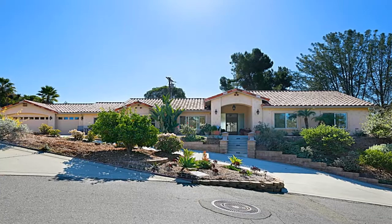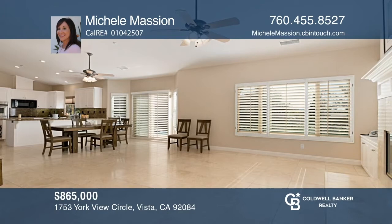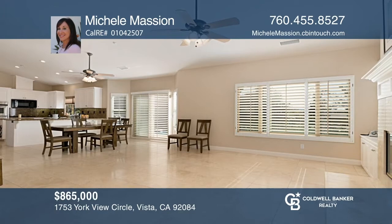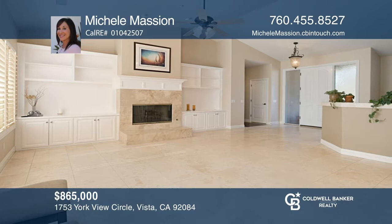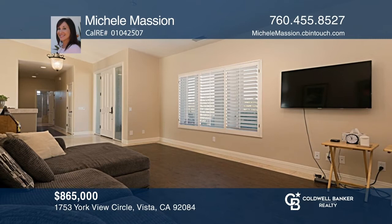In less than 48 hours, an offer was accepted on this fabulous home, and it is now under contract after having showings every half hour. This lovely home was built in 2002 and has every amenity, such as wood-like flooring throughout, a kitchen with nice appliances and granite counters, travertine counters and floors in the three bathrooms, and lovely outdoor living with a pool and spa. Homes in the area are selling fast — don't miss out. Call Michelle Massien for help buying or selling.